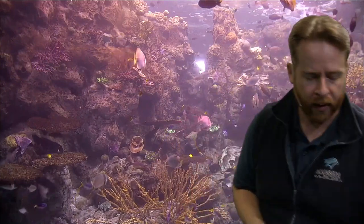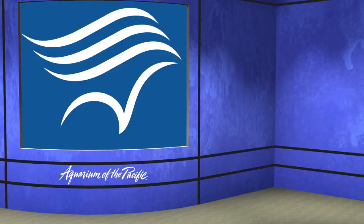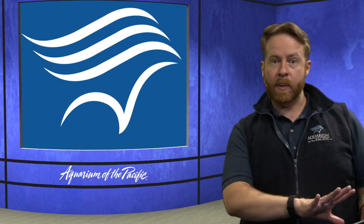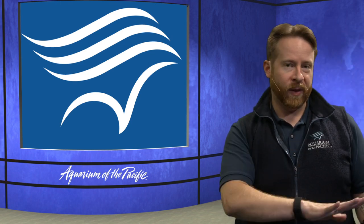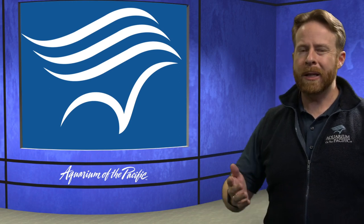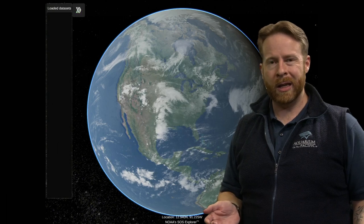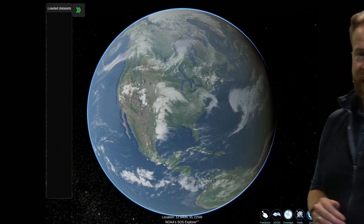Let's take a closer look at where Blue Corner is. I have a handy tool — a special app called SOS Explore, developed by NOAA, here on my iPad. My friend Alicia is going to help put this up so we can see what's going on. Because if you don't know where this special habitat is, it's kind of hard to understand how you get that habitat.